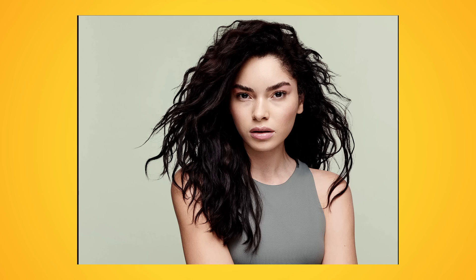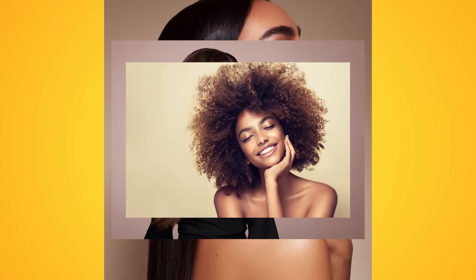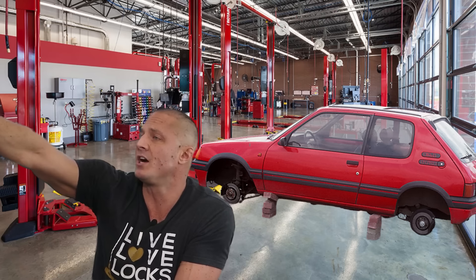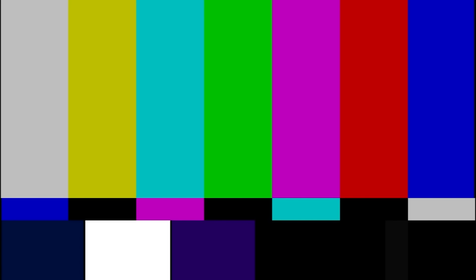Quickly, before I move on — hair type is not 2A, 3B, straight, wavy, curly. No, that's your hair pattern, and it's great for discussing hair shape or curl pattern. But using that to buy products is like going to a tire shop and saying, I need tires for a red car. Hair type describes how your hair responds to products and how heavy or light your product formulations need to be to get the most out of your hair.